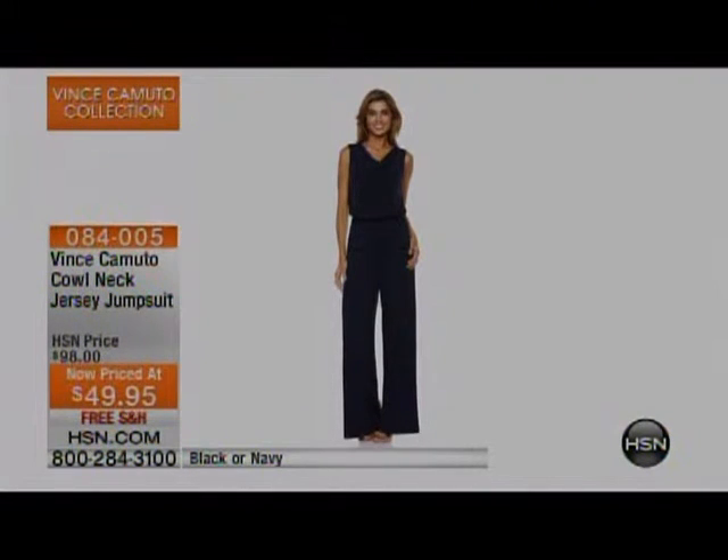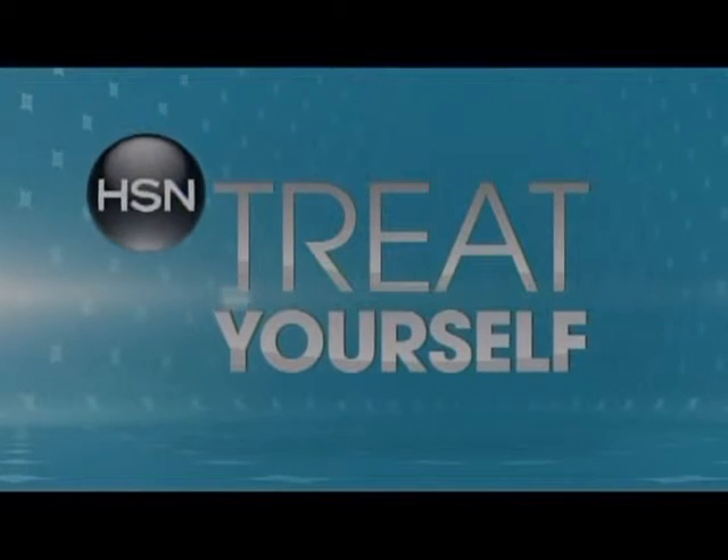Dress it up, dress it down — it's the best packing companion. It does not wrinkle. It's lightweight and you can wear it anywhere, layer it if you have to for the cold. Put a jacket over it, a turtleneck underneath — you name it. It's $49.95, with rave reviews at HSN.com. Grab one while you can — I would stock up.